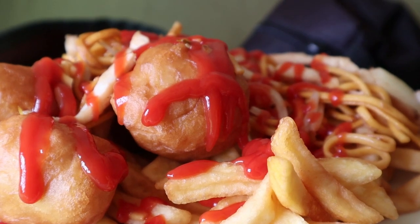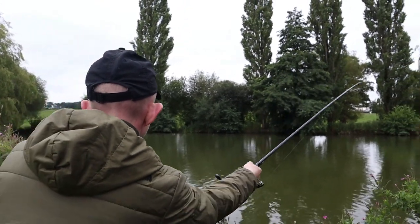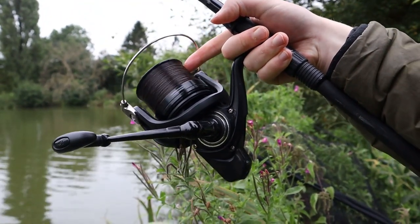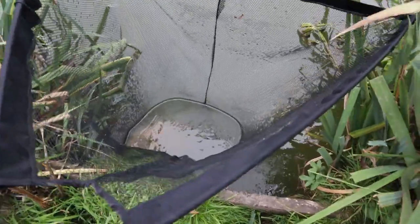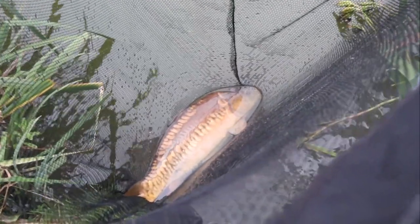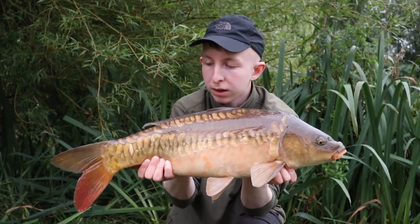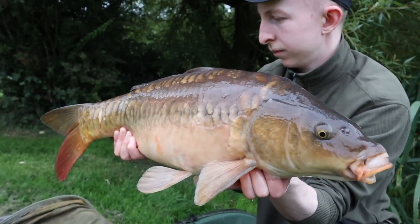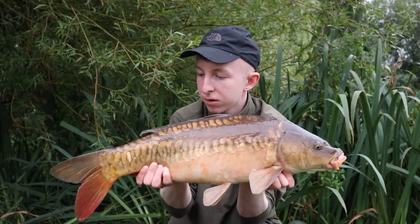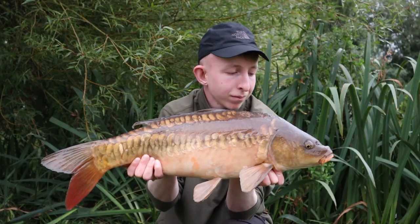Ran out of sweet and sour sauce, just had to use tomato. When the evening came around, I managed to catch a small little stocky just before we had our barbecue. It took all day, but finally the rod to the far margin underneath an overhanging tree went off - 14mm Yellow Northern Special. This one was absolutely nailed, bottom lip. What a result, really nice linear - probably just scraped a double, but I really needed it.